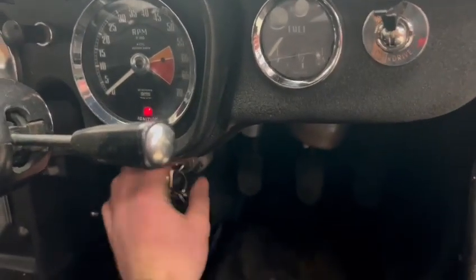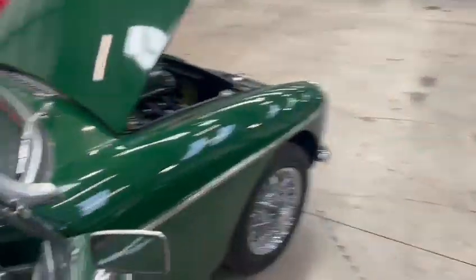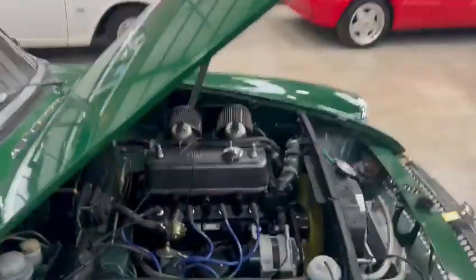I'll just start it up for you so you can hear it run. There you go — starts straight up off the key. Engine ticking over there nice and quietly, sounds very sweet. Lovely soft top — no rips or tears from what I can see on the soft top so far. All looks nice.